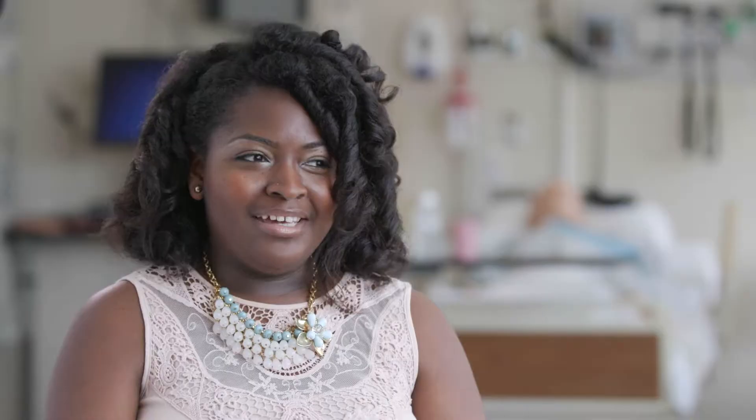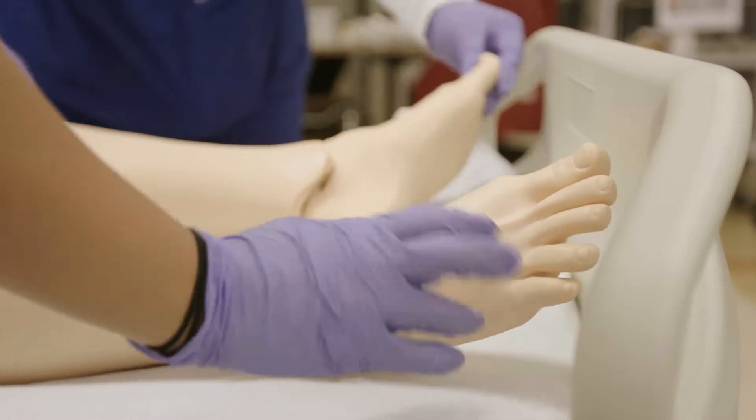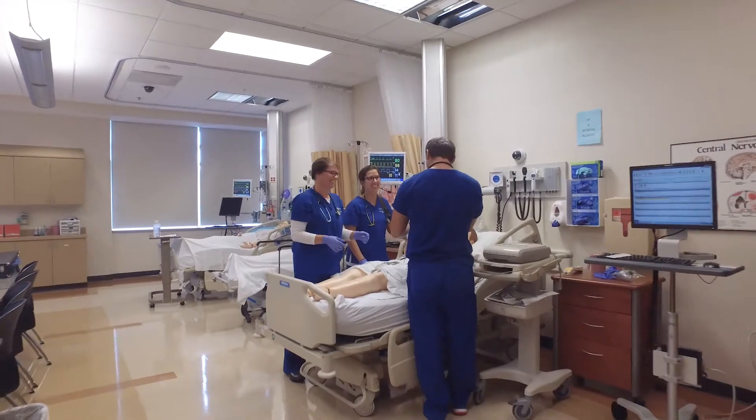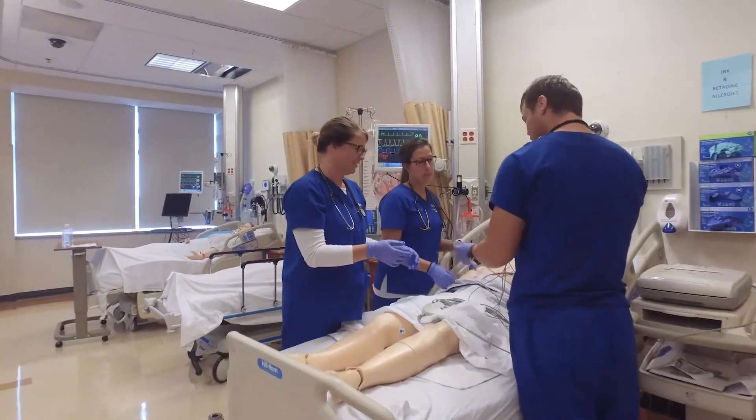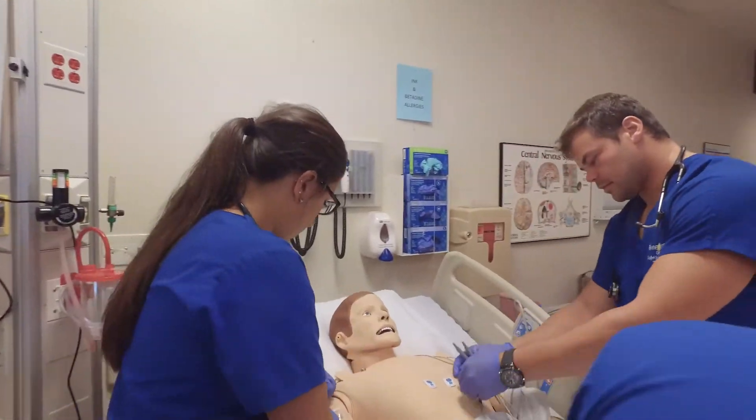Last term we started doing simulation experience, and when I first heard about it I kind of thought it would be a drag. I thought I had to go there and do more lab stuff and kind of play around with the dummies. But I really love it. I think that's almost my favorite part of clinicals because it's just a safe learning environment. We're actually sitting in a simulation lab right now — it's pretty neat.